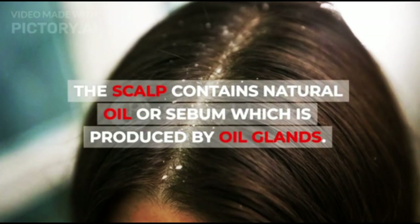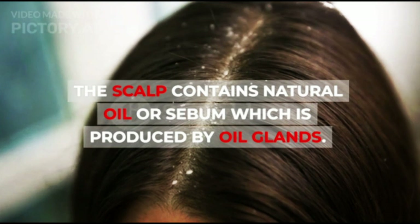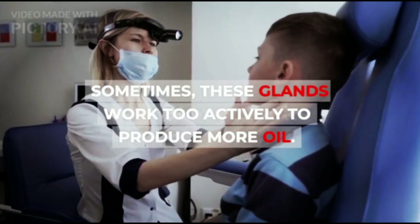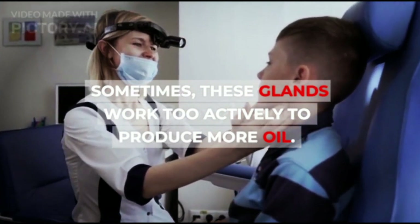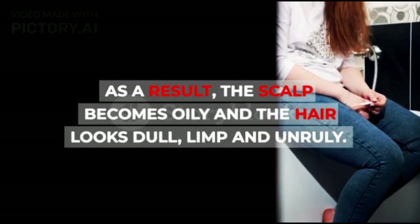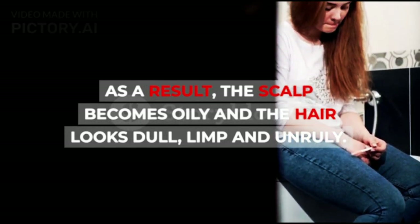The scalp contains natural oil or sebum which is produced by oil glands. Sometimes these glands work too actively to produce more oil. As a result, the scalp becomes oily and the hair looks dull, limp, and unruly.